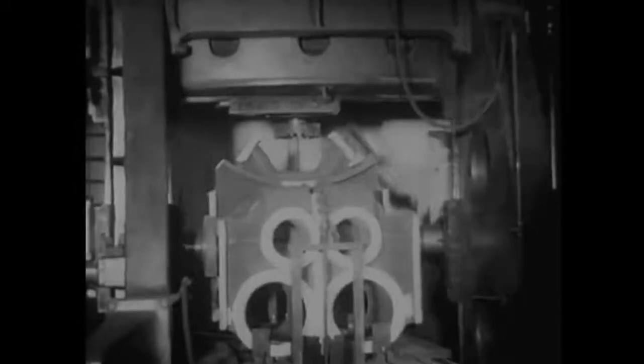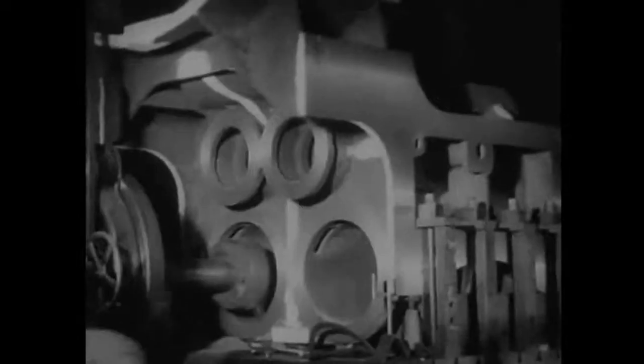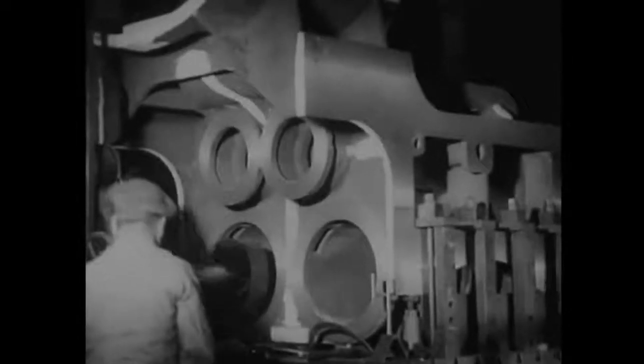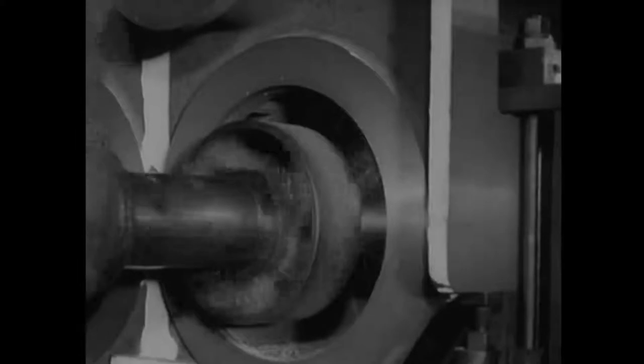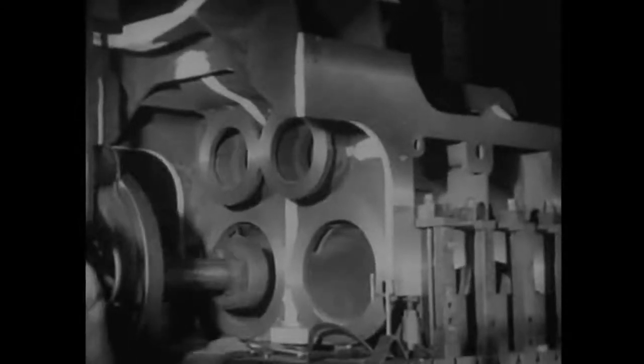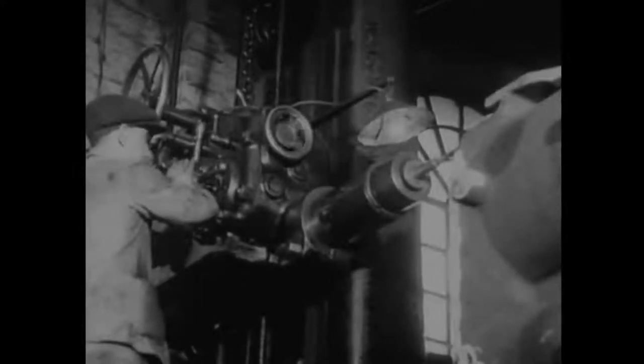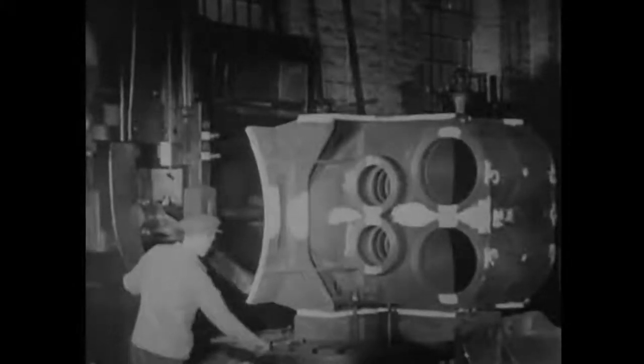The first operation in machining the cylinder is milling the sides. Boring the cylinders is a tedious, though highly important job. The degree of accuracy demanded is of an exceptionally high order. Holes are drilled to take the securing bolts, and this machine is making a slot in what, appropriately enough, is called the saddle, on which the smoke box will be fixed.